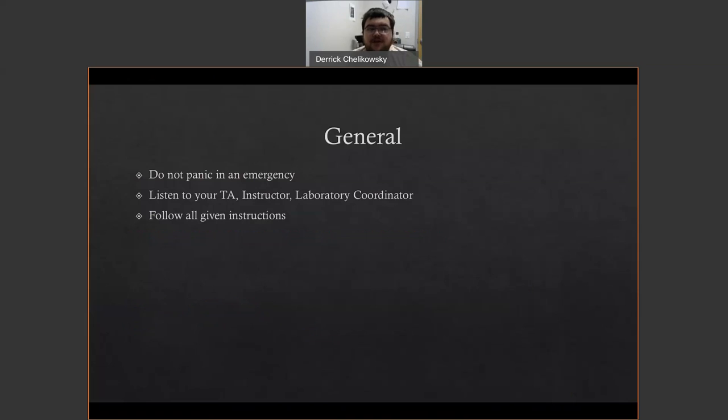Some general information in an emergency: don't panic. You want to listen to any instructions given to you by your TA, instructor, or myself. My office is here in the suite, so if you're in the suite when something happens, there's a very good chance I'm going to be here. Follow all instructions given by either the TA, instructor, laboratory coordinator, environmental health and safety, or the like. In short, we want to make sure that we get you out of the building, if necessary, or through any issues safely.